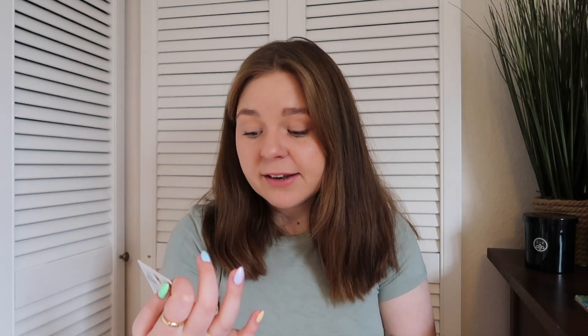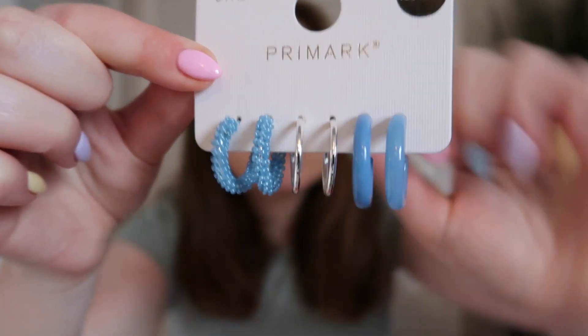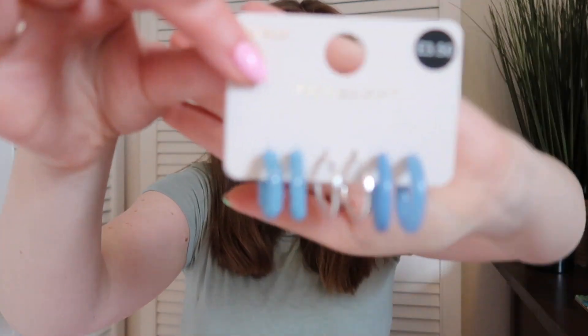I also picked up another earring set — I just couldn't leave them. I thought they'd be a nice pop of color for spring/summer. It's a set of three: two blue hoops, some I'm not sure on, and some silver hoops — I don't actually own any silver hoops. I thought the blue ones would be cute with a basic outfit, just jeans and a tee. Blue is my favorite color. These were £3.50 for three. They also had a similar pink and gold set if that's more your style.